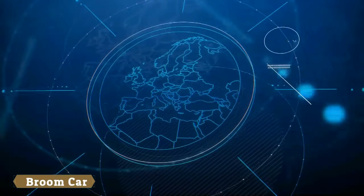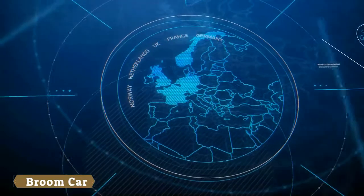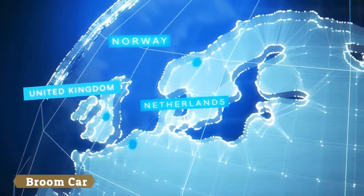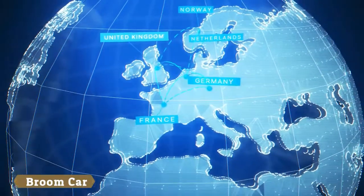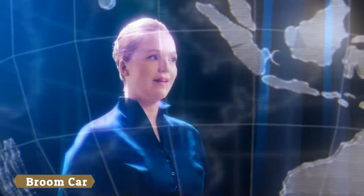Electric mobility is accelerating, as we can see in several European markets, and Hyundai is already delivering what customers need. When it comes to future mobility solutions, Hyundai is already in a leading position, before some other brands even launched their first real EcoCars.